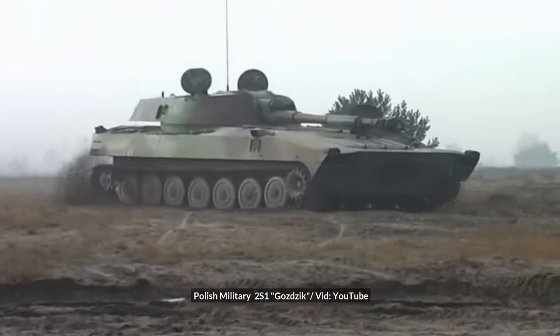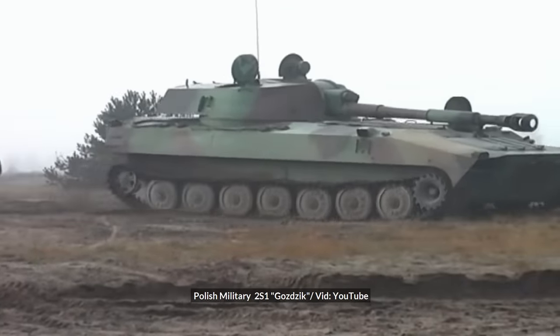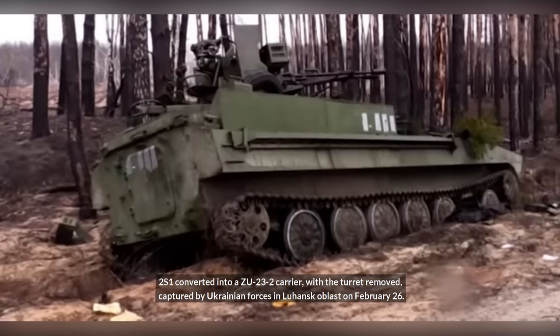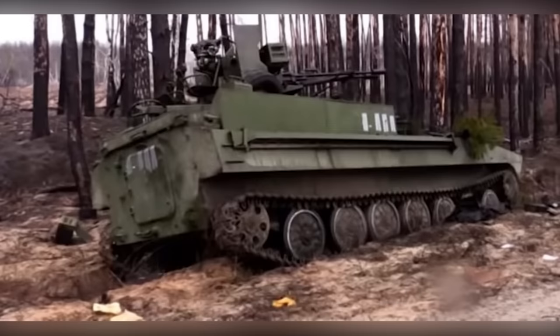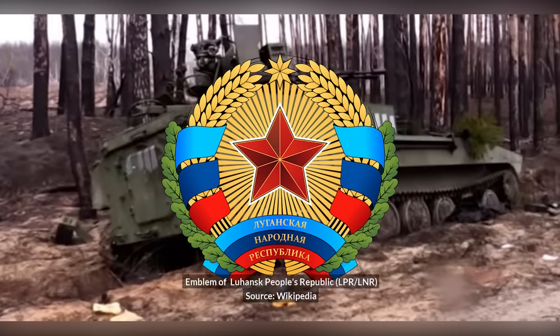Continuing on the topic of Gvozdikas, that same day a 2S1 converted into a ZU-23-2 anti-aircraft gun carrier with the turret removed was captured by Ukrainian forces in Luhansk Oblast. This vehicle is presumably a conversion performed by the Luhansk People's Republic forces.